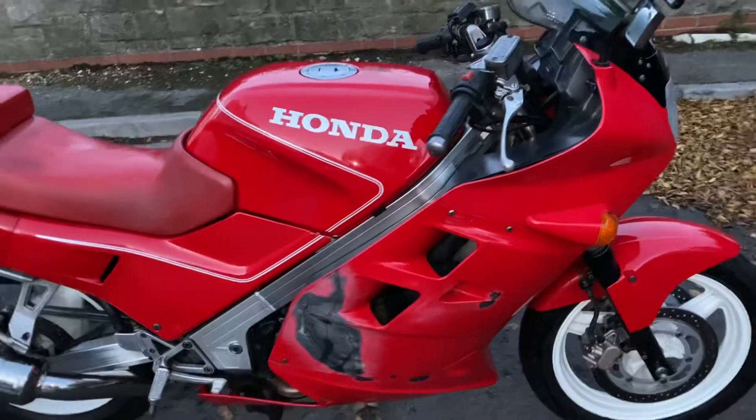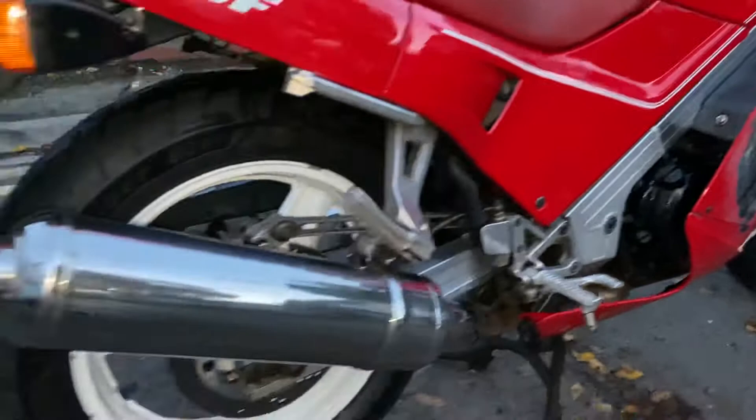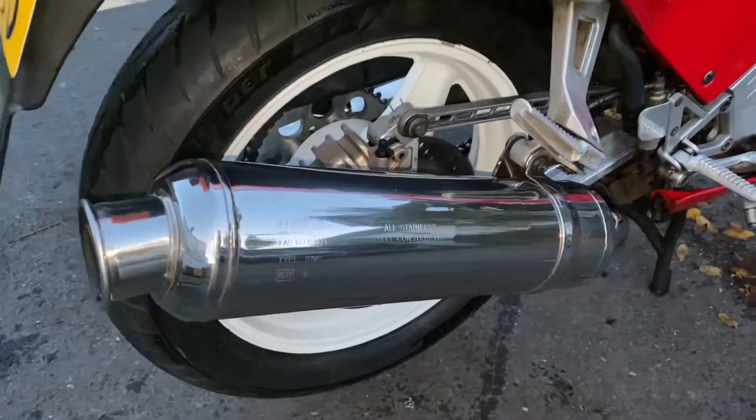We did toy with the idea of actually putting some paint on it ourselves. The frame looks quite nice, wheels are cleaned up really nicely — we just literally put a bucket of water over it. It's got a Motad exhaust on there.